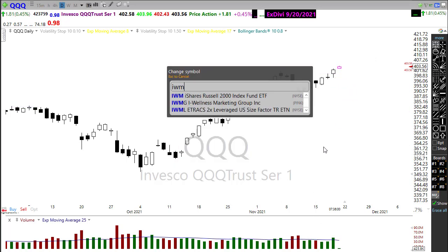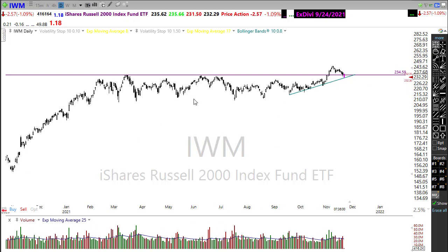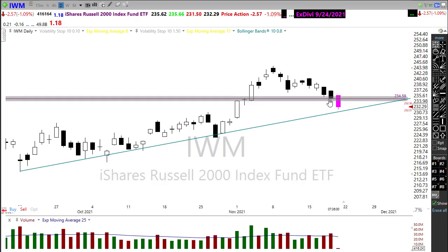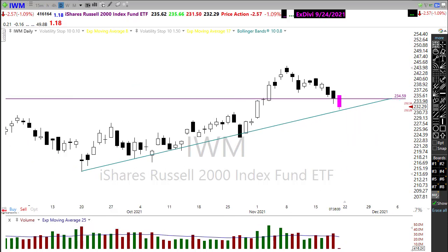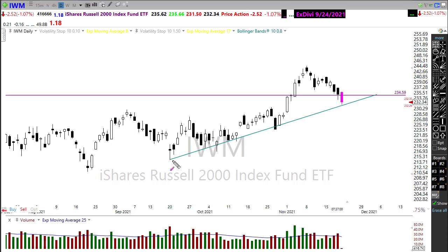Looking at the Russell — yesterday I mentioned I wasn't too worried unless it fell below a certain level. We did fall below that level but held it at the end of the day. However, pre-market is pushing it down again. We do have an official downtrend in place with a lower high and lower low, but we may still be okay if we can find support off the upside trend. If that gives up, we start running into serious rejection potential of these highs in the Russell.